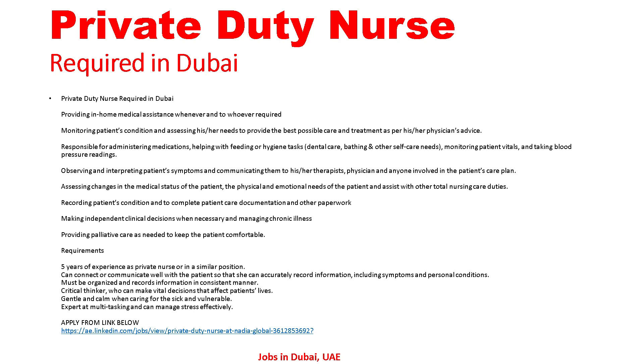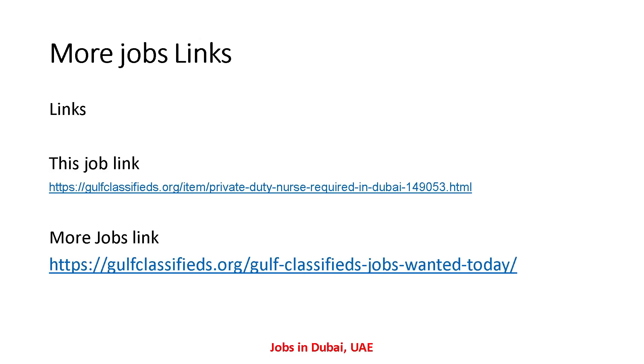Friends, I have told you all the detail regarding this — Private Duty Nurse required in the UAE. If anyone is interested in this job and wants to apply, please send your CV to the email address shown. Apply from the link below. Here's the job link — I have also given these job links in the description so you can see them from the description as well.